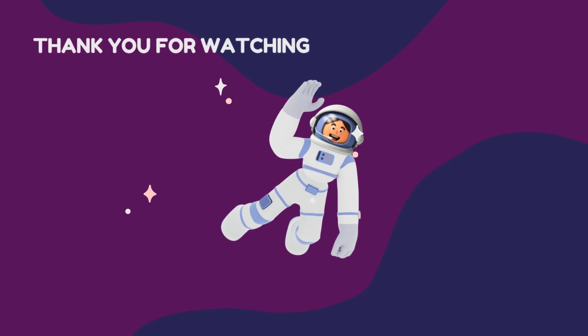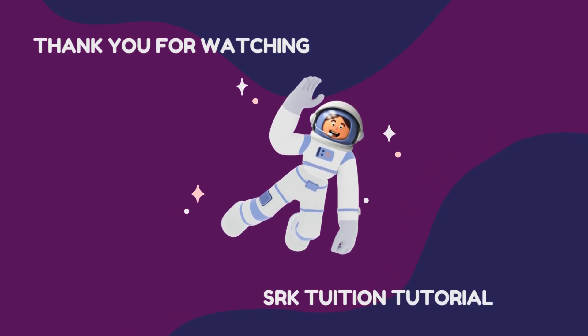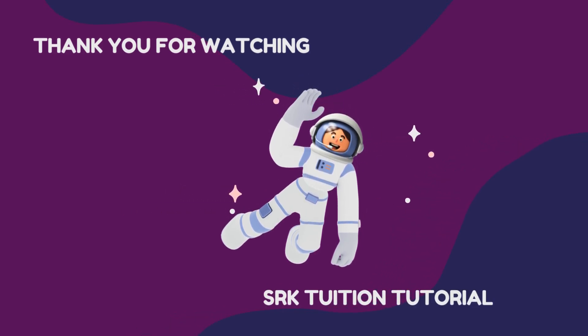So kids, if you like my video, then kindly like, share, and subscribe. Thanks for watching my videos!